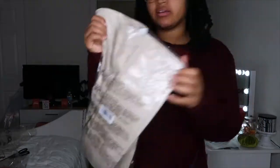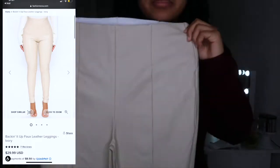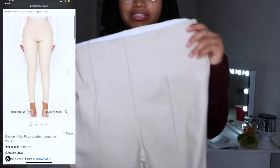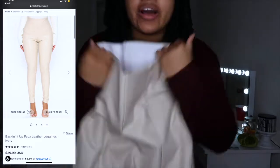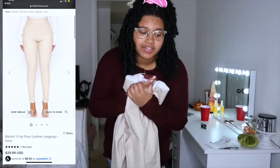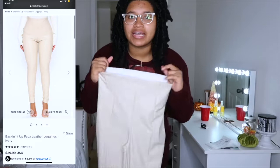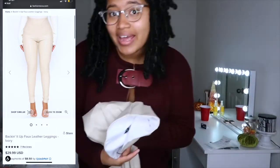Next I'm trying on cream slash off-white faux leather pants — so cute. The only issue is they're kind of legging style and I hope they stay on my waist. Ladies, you know that feeling where something doesn't stay on your waist and keeps slipping down and you constantly have to pull it up. Let's try them on.